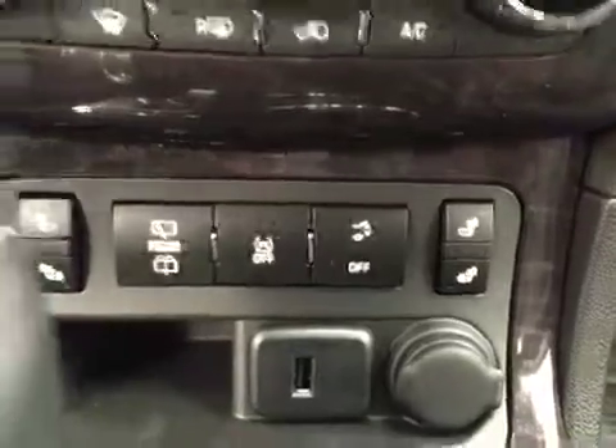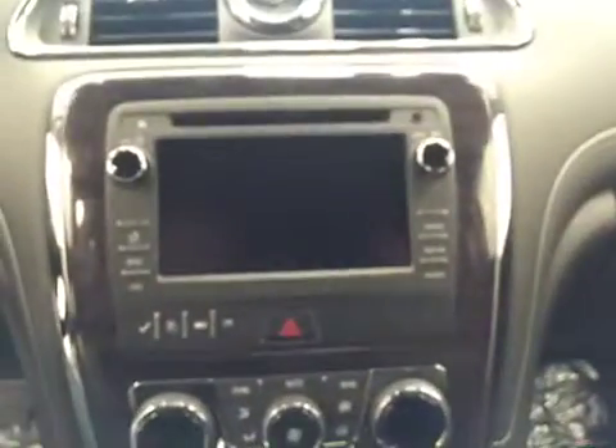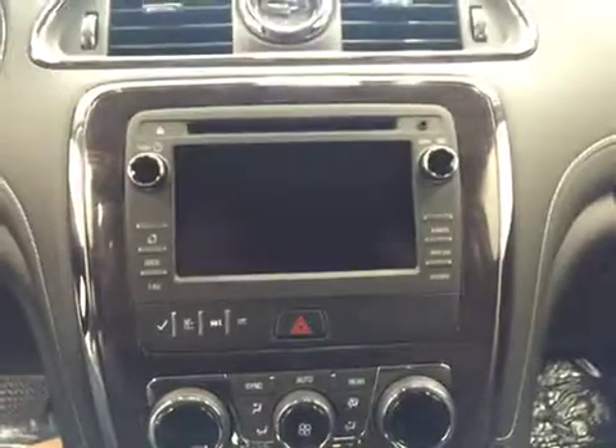Heated driver and passenger front seats, traction control, power lift gate, dual zone climate control, AM FM radio with built-in backup camera, OnStar, three overhead programmable garage door openers, and black leather seats.